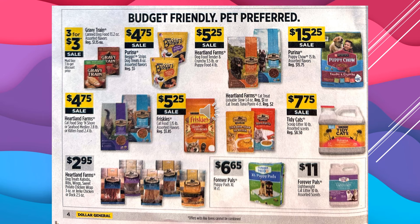Gravy Train Canned Dog Food is $3 for $3 on sale. Purina Beggin Strips are $4.75 on sale. Heartland Farms Dog Food is $5.25 on sale. Purina Puppy Chow, 15-pound assorted flavors, $15.25. Heartland Farms Cat Food in the bag is $4.75 on sale. Friskies Cat Food is $5.25 on sale. Heartland Farms Cat Treats have some that are $1 and some that are $2. Tidy Cat Scoop Litter, 10-pound assorted scents, $7.75 on sale. Heartland Farms Dog Treats are $2.95. Forever Pals Puppy Pad, $6.65. And the Forever Pals Lightweight Kitty Litter is $11.